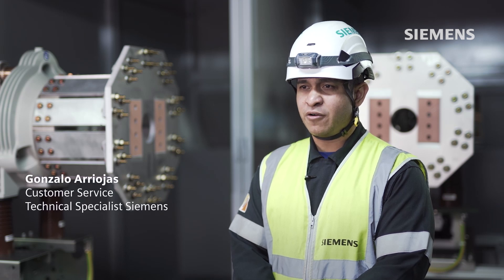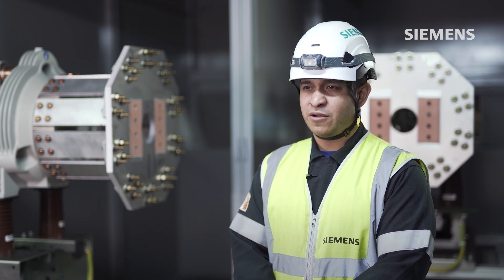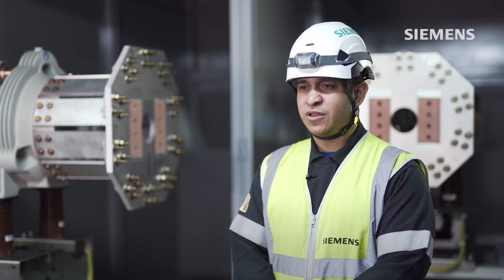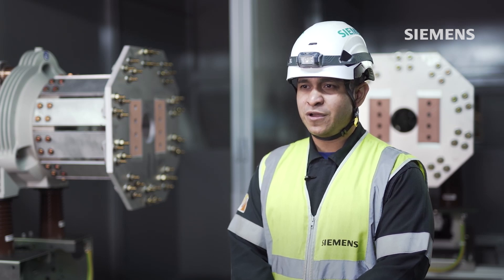Thanks to Siemens technology, this plant is now equipped with top technology, featuring high short-circuit breaking levels with vacuum bottle technology, which only Siemens can provide to our customers.